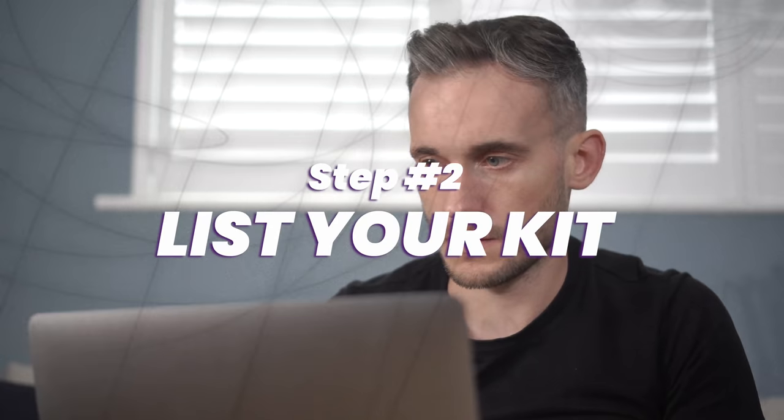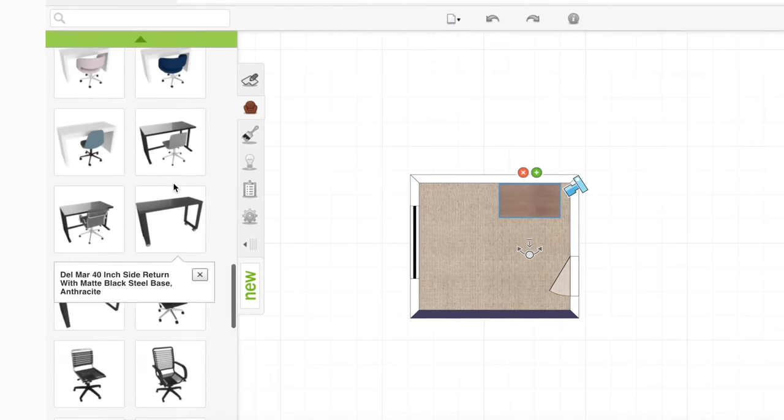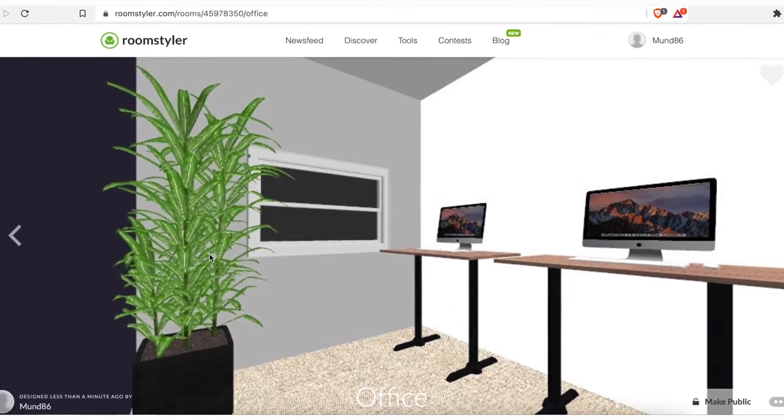The next step is more planning to organise what needs to go into that room. I found this cool software where you draw out the room and then you can play around with different furniture setups. This was great because it made it really obvious that there was only one way we could actually arrange the room without windows and doors being in shot all the time.